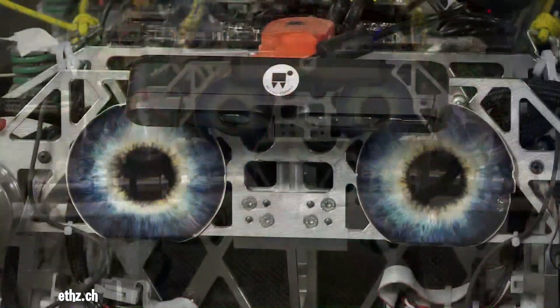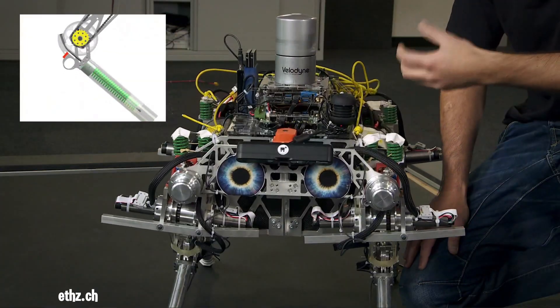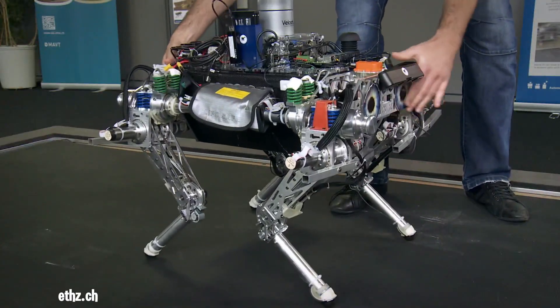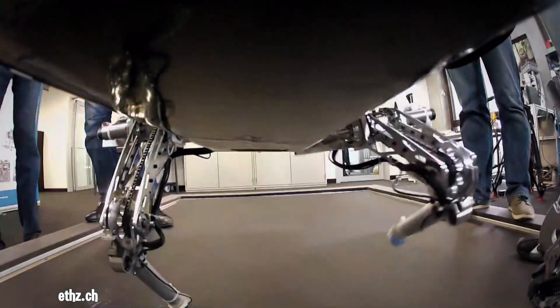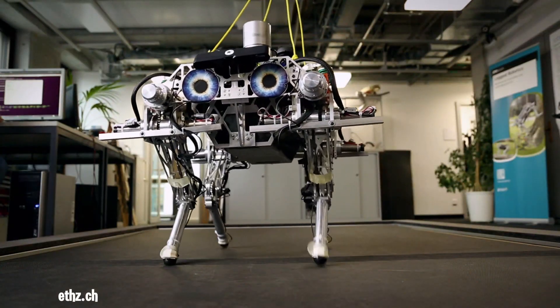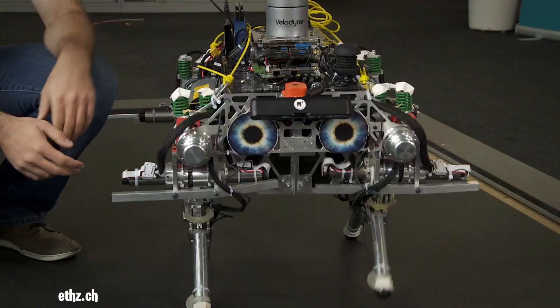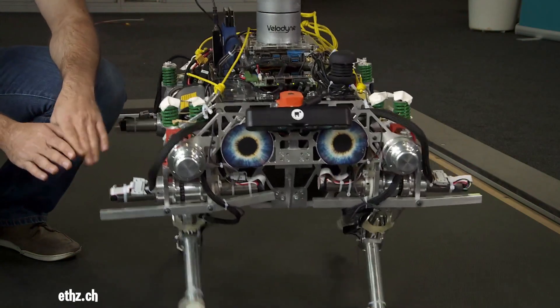Starleth, a pioneering quadrupedal robot developed by the Robotic Systems Lab at ETH Zurich, stands as a testament to the advancements in legged robotics, particularly in compliant locomotion. What sets Starleth apart is its innovative use of compliant series elastic actuators, which function much like animal muscles and tendons. These actuators, with springs in series with the motors, allow the robot to absorb impacts and adapt to uneven terrain with remarkable agility.